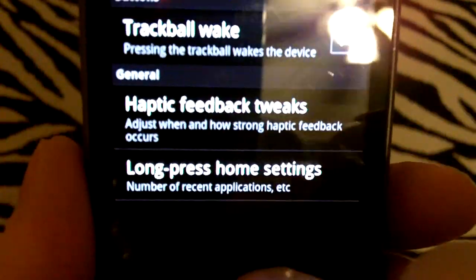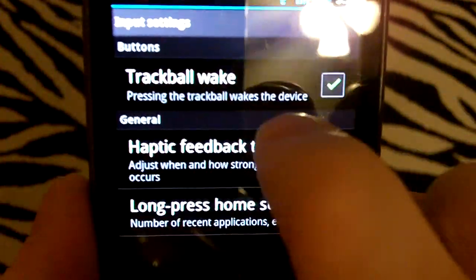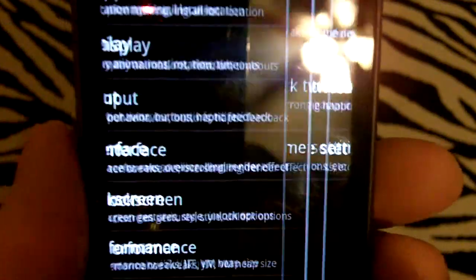Interface and input — trackball wake has been moved to Input, which kind of makes sense if you think about it.